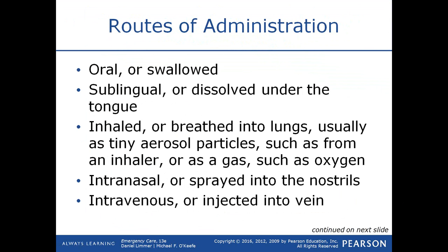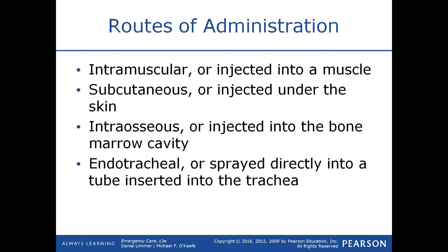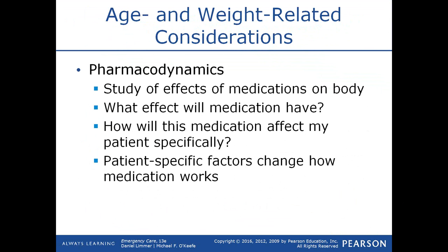Routes of administration include: oral or swallowed; sublingual or dissolved under the tongue; inhaled or breathed into the lungs; intranasal or sprayed into the nose; intravenous or injected into the vein — EMTs cannot start IVs; intramuscular or injected into a muscle, like an epi-pen; subcutaneous or injected under the skin — not within EMT scope; intraosseous or injected into the bone marrow cavity — not within EMT scope; and endotracheal, sprayed into an endotracheal tube — also not within EMT scope.